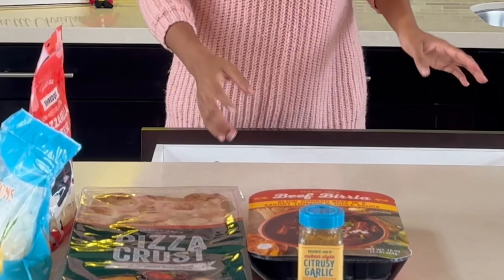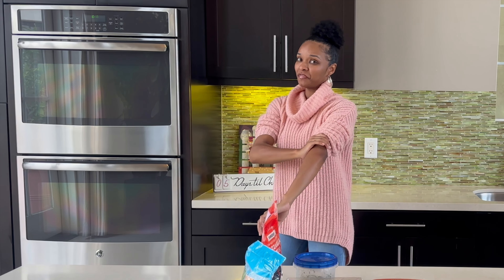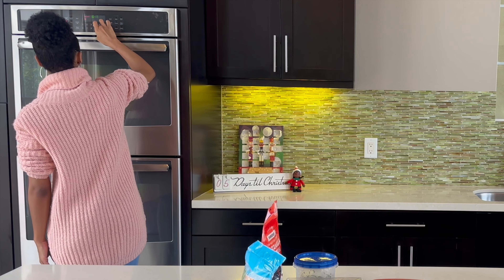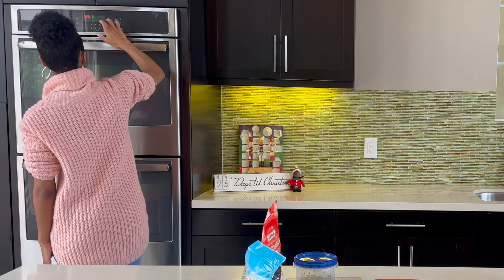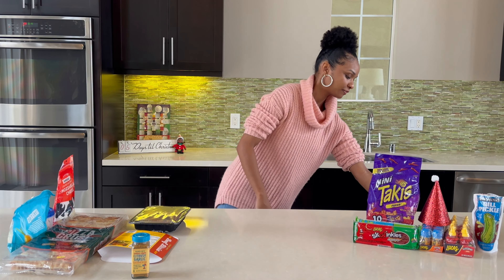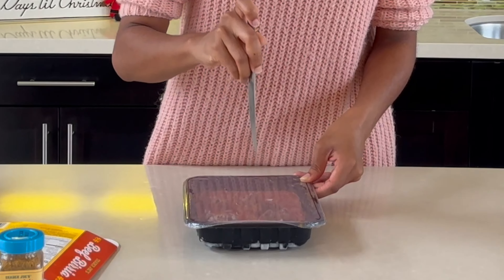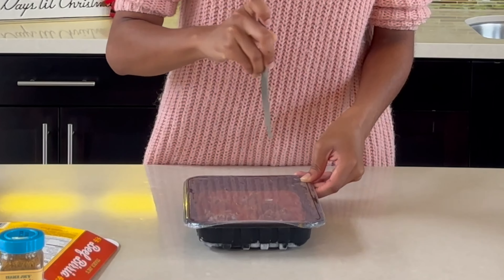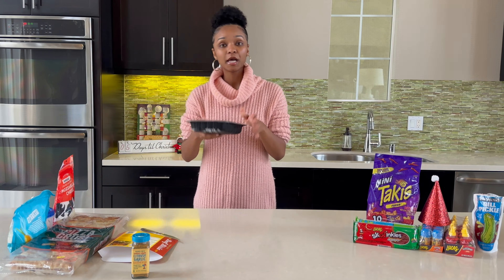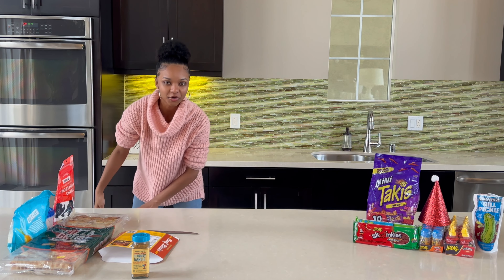Let me wash my hands first — even though I already washed my hands. Y'all be weird about that. So first, we are going to be starting with our birria pizza. And while we're waiting for that to cook in the oven, then we will make our chamoy pickle.